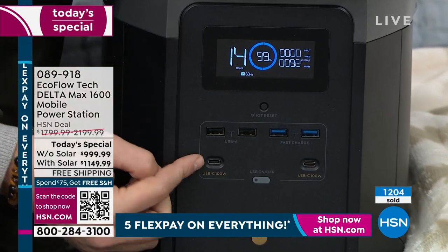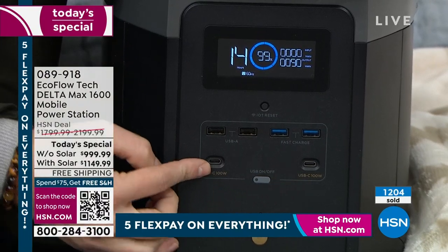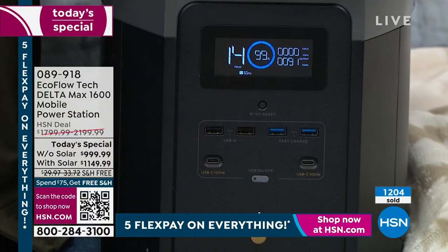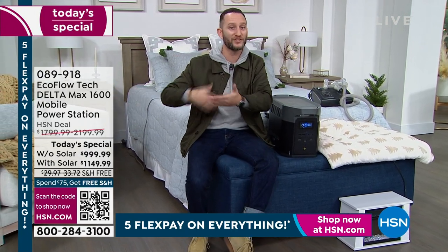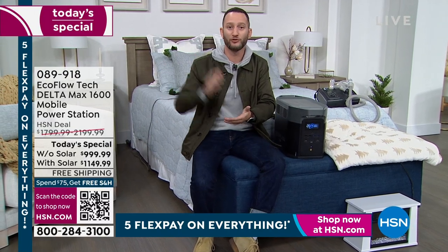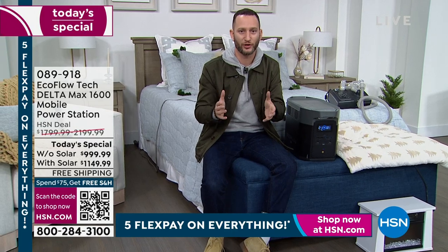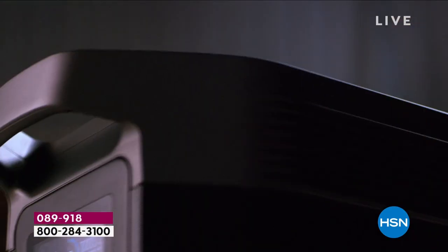We have two fast-charging USB ports, two regular USB ports, and two high-speed 100-watt USB-C ports for MacBooks, iPads, iPhones, LG, or Samsung phones — so you have a way to recharge those. Why? Because phones are not just for entertainment — they're for communicating, for letting people know that you're okay. We've seen that experience with hurricanes like Sandy in New Jersey. Having a line of communication open is extremely important. It's ultimate peace of mind — I've got something and I know how to use it.